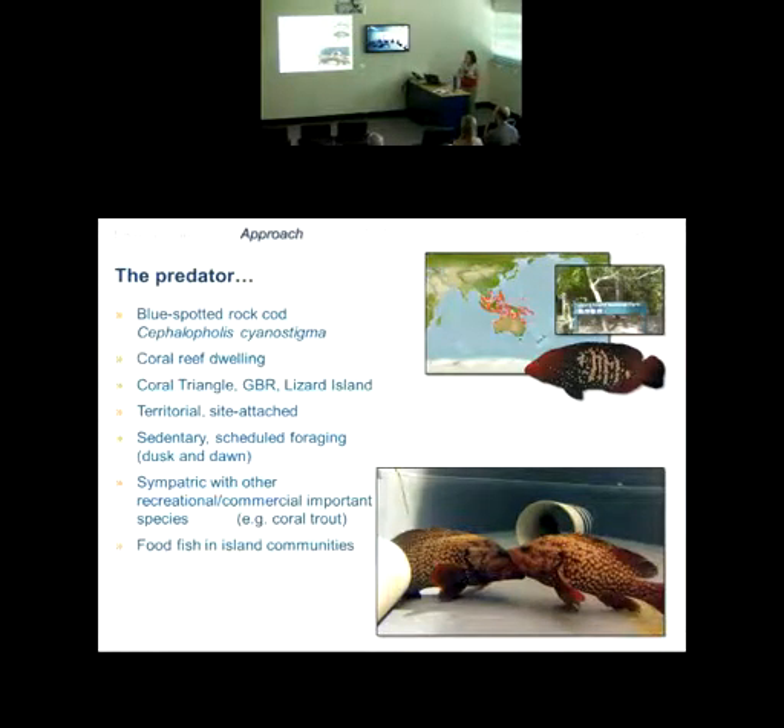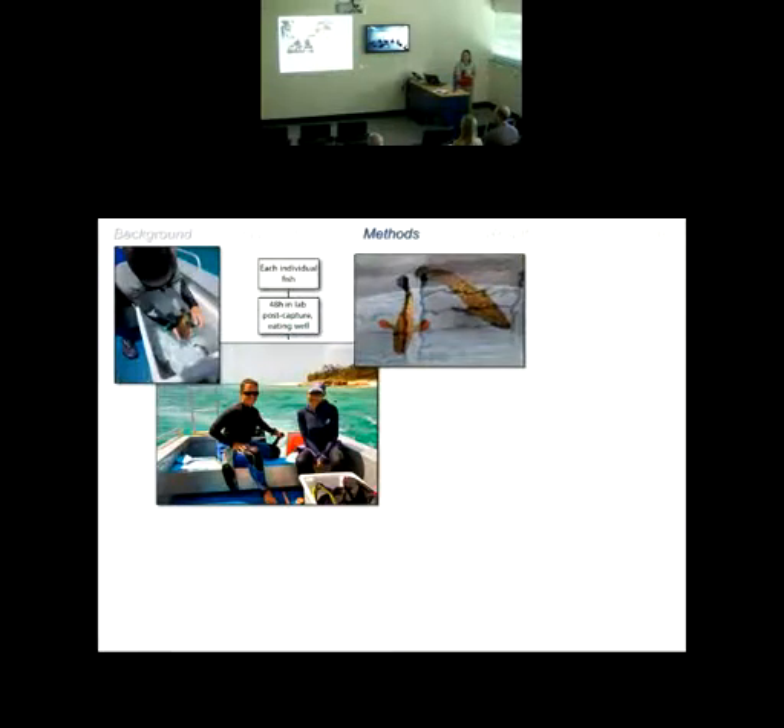The blue-spotted rock cod is relatively easy to catch once you get the hang of it, and one interesting component of this study is that because of the way you catch them at Lizard Island — snorkeling with a hand line — you can actually watch their behavior as they're encountering a piece of bait, encountering other congeners competing for that bait, and really see how that species is performing within its natural habitat when taunted with a nice piece of squid or a small fish.